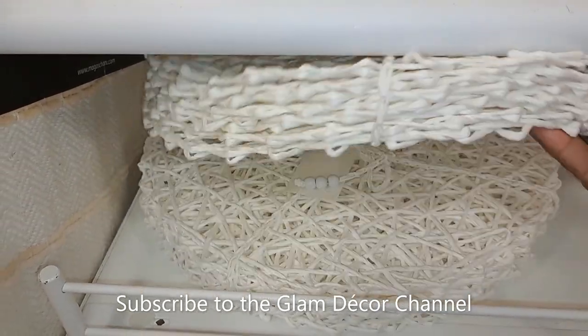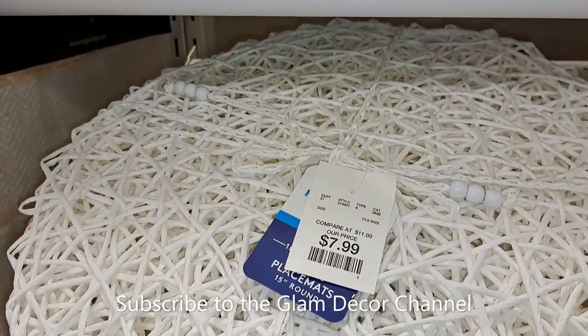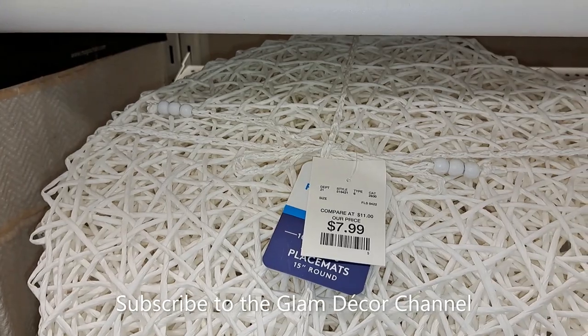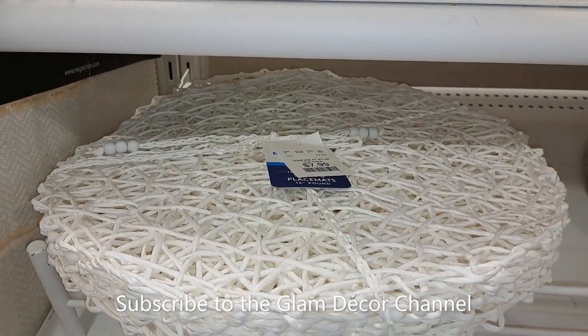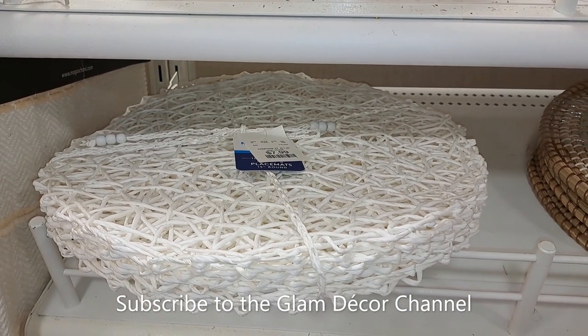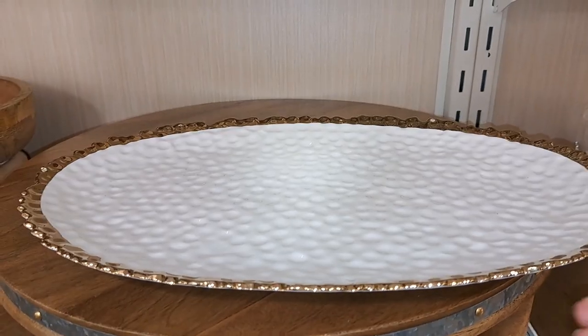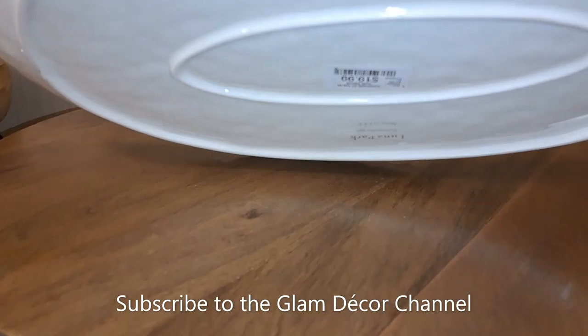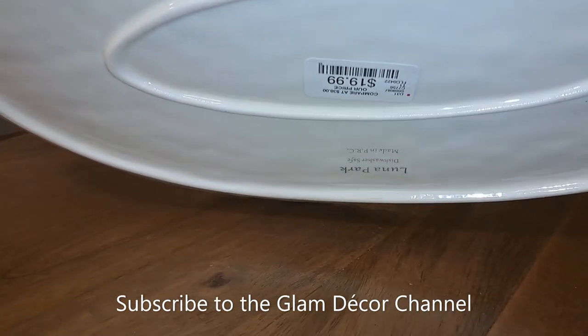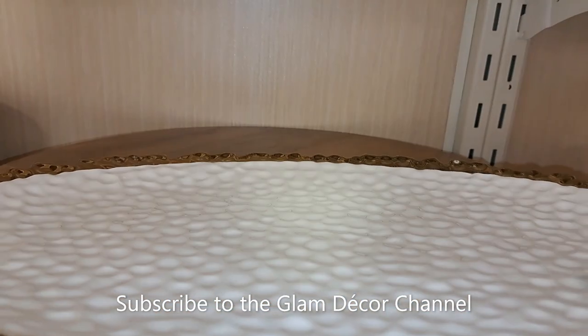These placemats are really pretty if you're looking for a way to spruce up your table decor for summer. They had them in all sorts of pastel shades at $7.99, and I think they're six in a pack, which is a good price.